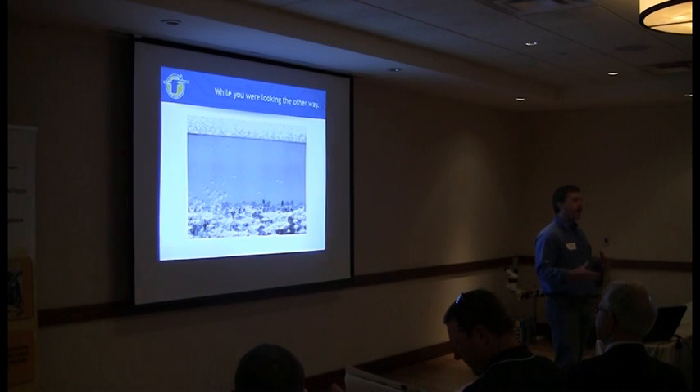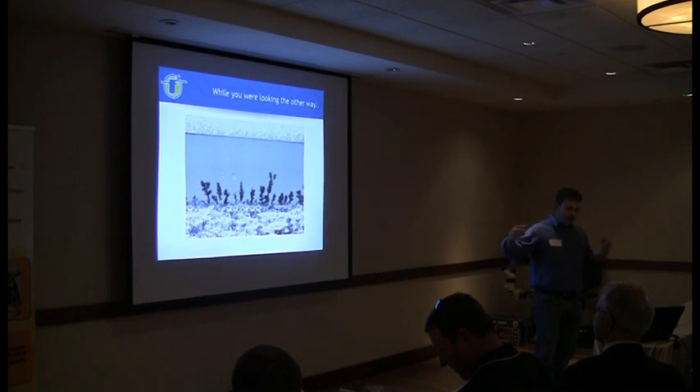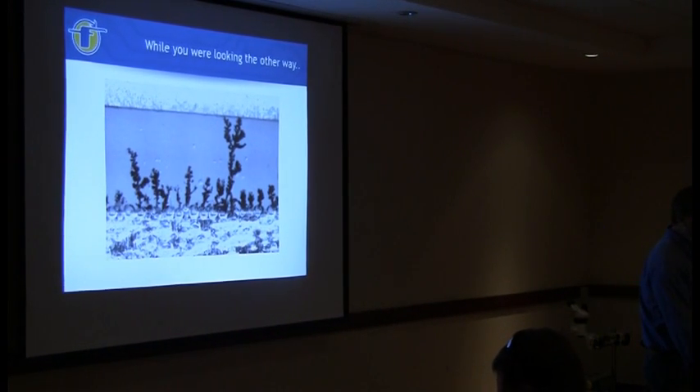This is what you don't want to happen. This is why we have to clean - because eventually if you don't and you still have active residues on the board, somewhere on that you're going to get that. So that's what you don't want.